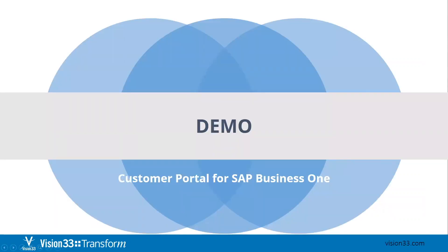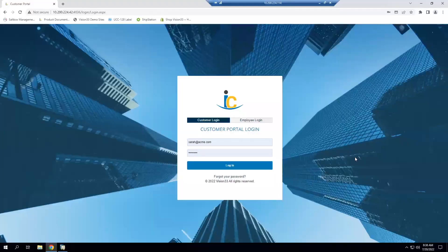With that overview, I want to jump into a demonstration of the customer portal and give a high-level overview of some of the neat functionality it has. Here you can see the customer portal login page — this is specific to our organization. We share information with our customers that they log in and can see based on their own interactions with the company.